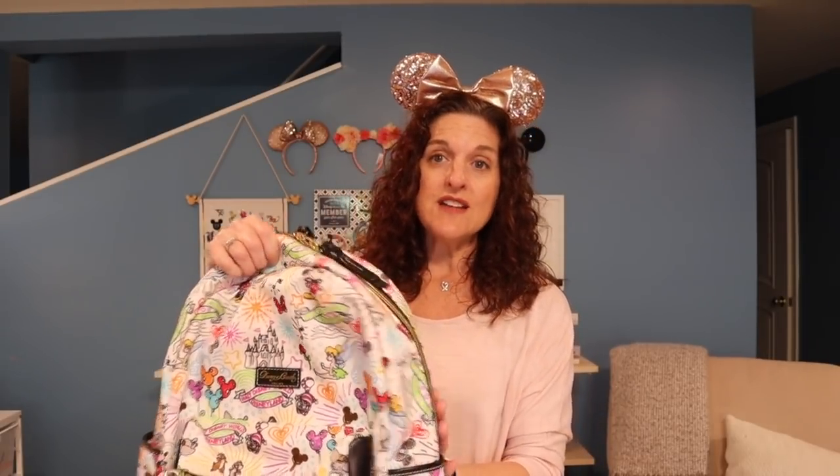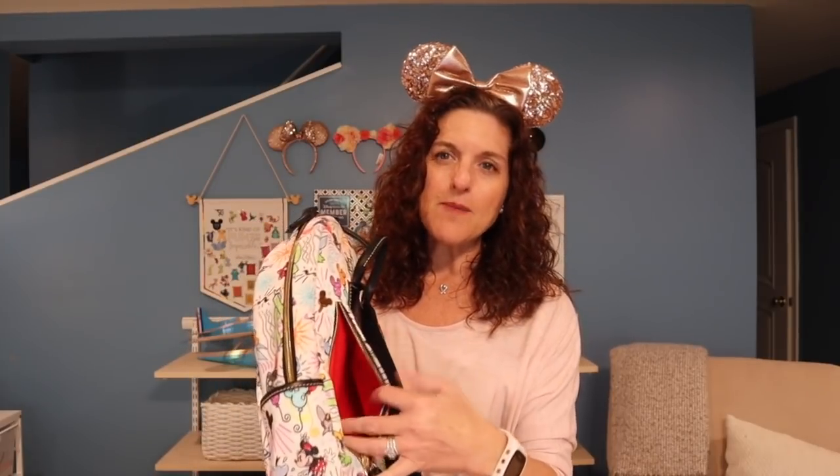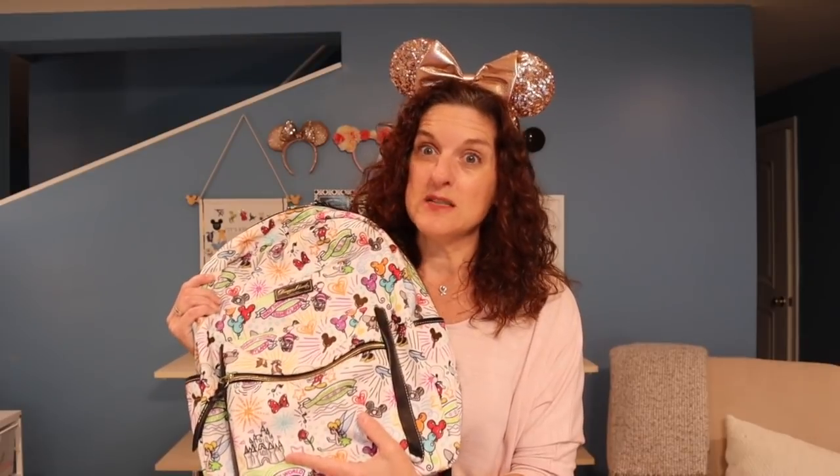I'm so happy with the pattern placement he chose because I do have a full castle on the front. I did a whole unboxing of this bag about two years ago — I'll put a link to it if you want more details. One thing I love about this bag is the security zipper compartment so you don't have to worry about somebody getting into your backpack, and it has the red lining. It is definitely my biggest splurge — I have never spent this much money on anything in a Disney park.